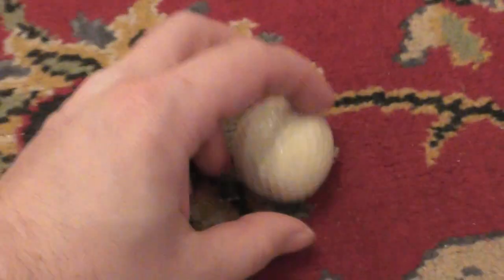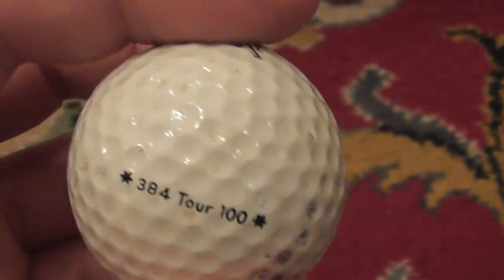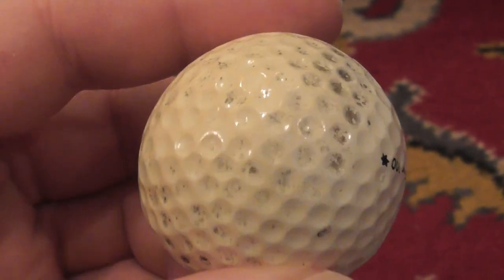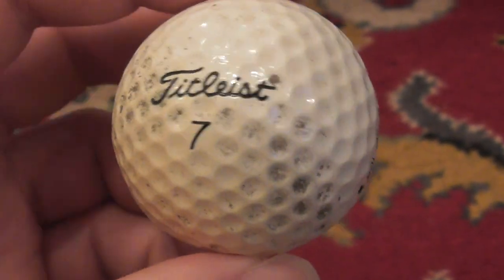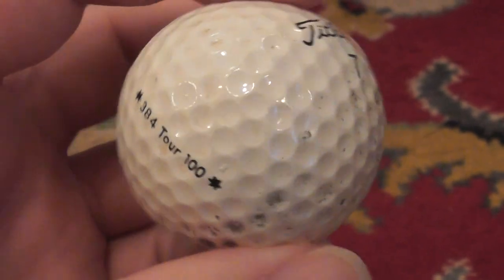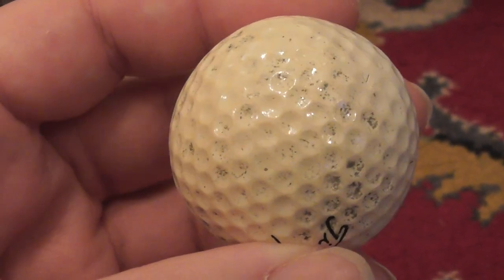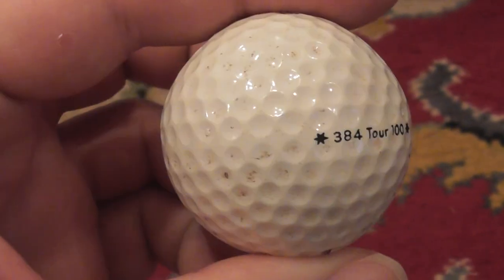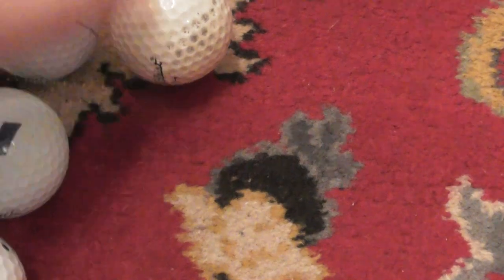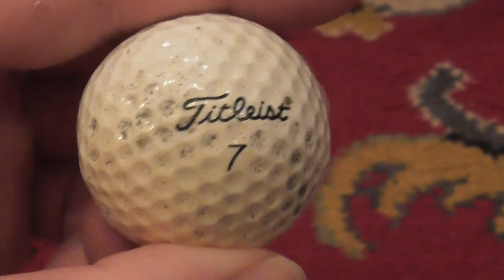You can probably tell when I roll it — it's not rolling properly. It's rare to find one these days. This probably went missing around 1988 or 1989. You can see one side is faded — it's probably been in the sun for about 40 years and the other side was in the dirt. That's what the old golf balls used to look like before the Pro V era.